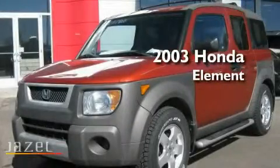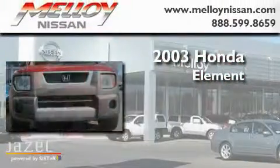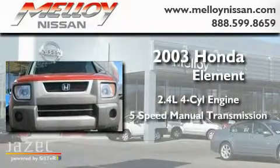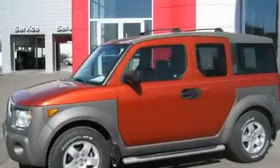This is a 2003 Honda Element. It features a 2.4-liter four-cylinder engine, a five-speed manual transmission, and four-wheel drive.